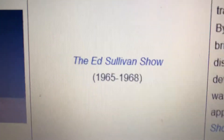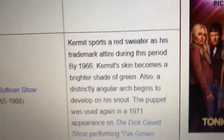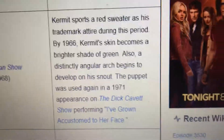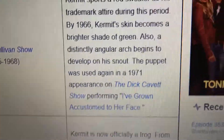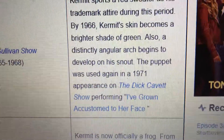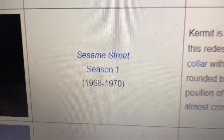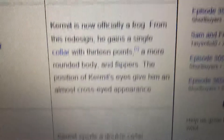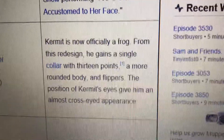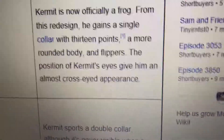The Ed Sullivan Show, 1965–1968. Here's the picture. Sesame Street Season 1, 1968–1970, and one of my favorite Kermit puppets. Here's the picture. I am now officially a frog. From the redesign, I gain a single collar with 13 points and more red body and flippers, and the position of my eyes gives me an almost cross-eyed appearance.